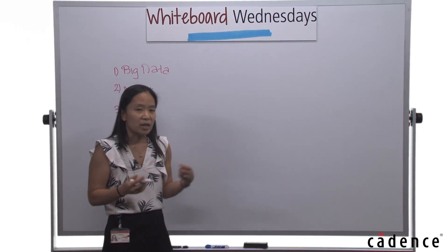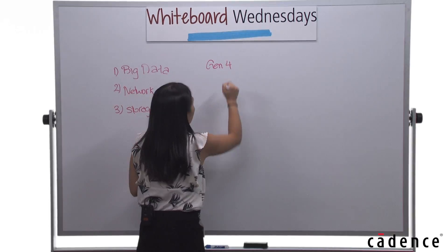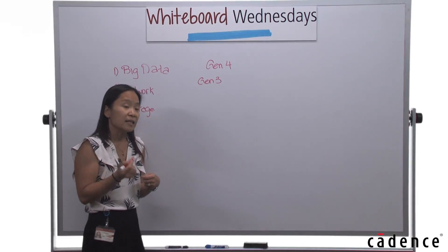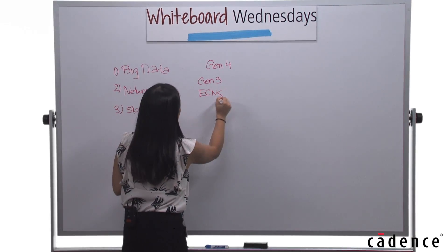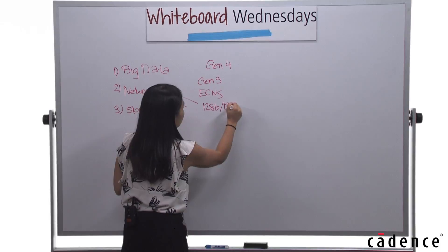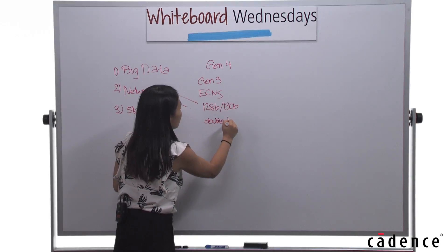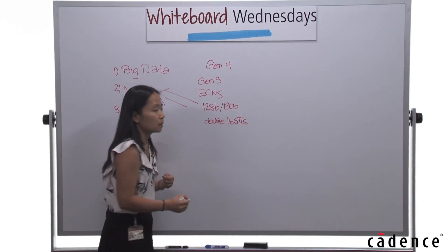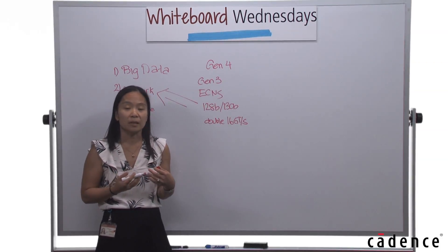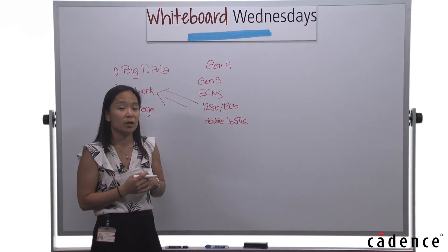With this in mind, what has the SIG been doing in order to address it? Gen 4 is based off of the Gen 3 specification, with various ECNs that address these needs while maintaining the 128, 130-bit encoding, and doubling the bandwidth to 16 gigatransfers per second. As we spoke about in our last session, we already saw challenges meeting 10 gigatransfers per second for Gen 3, which is why we switched over to 128, 130-bit transfer.